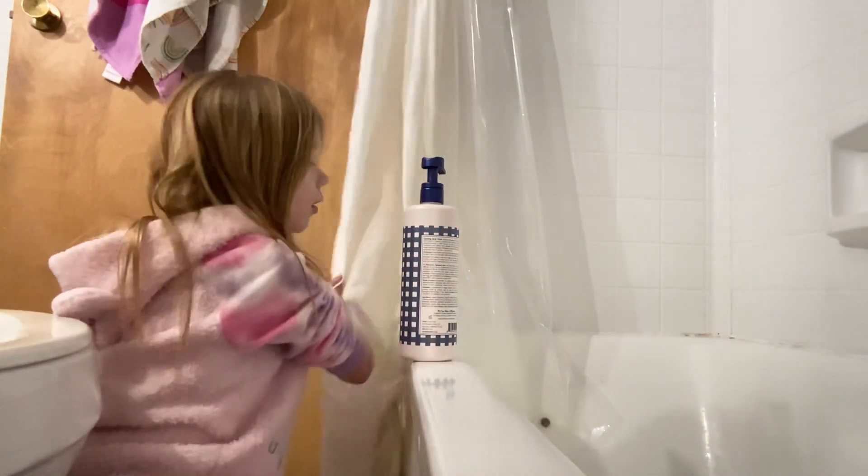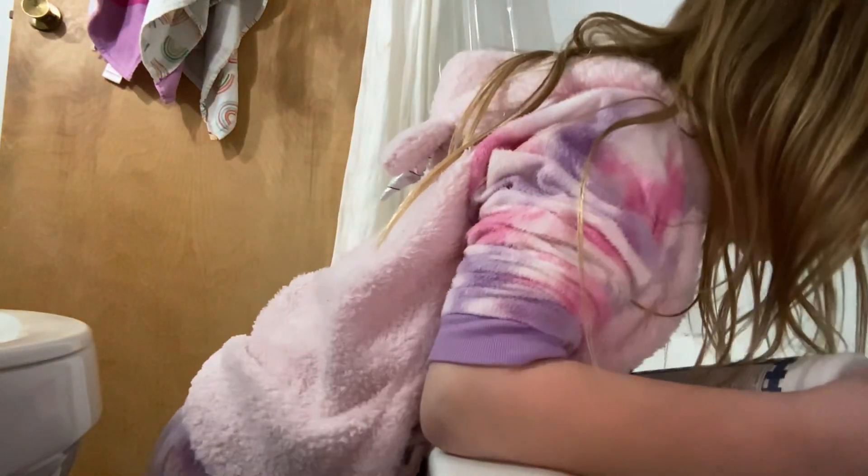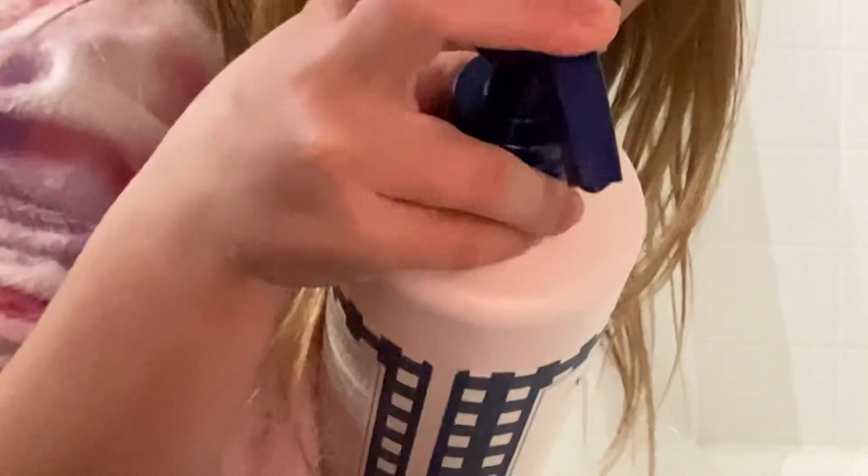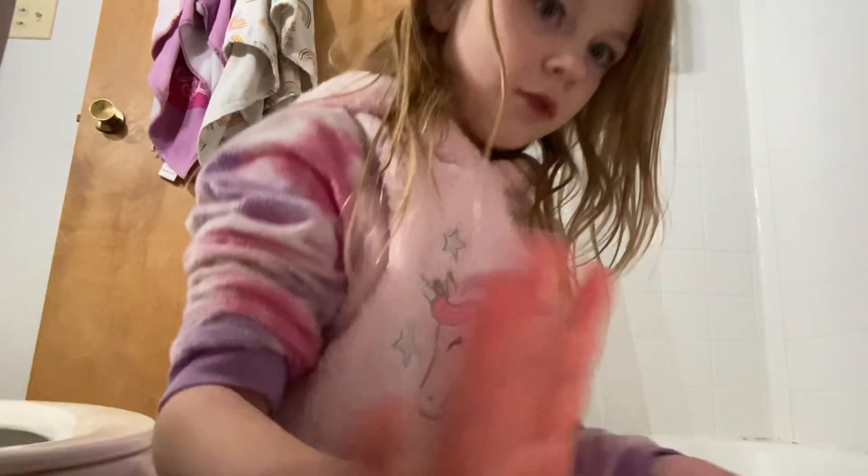I got a little bit of soap in because I don't want her falling again. Oh wait, look — it's yellow! It's clear on camera but it's actually yellow here. Doesn't it look like she kind of peed?